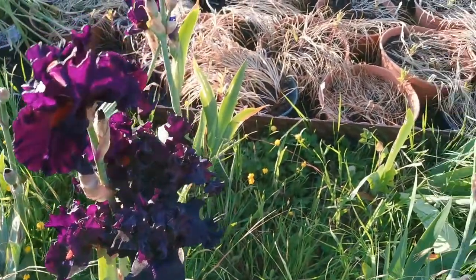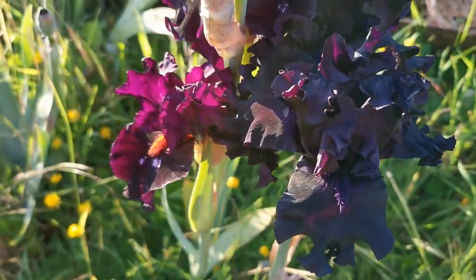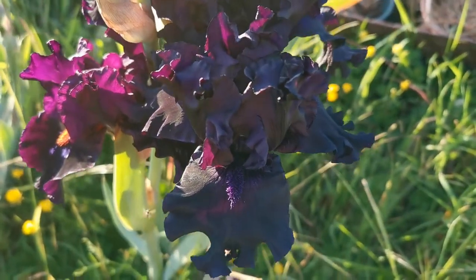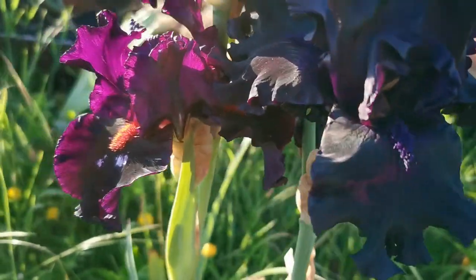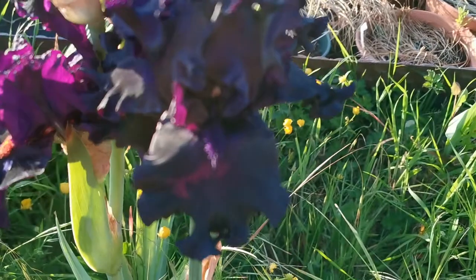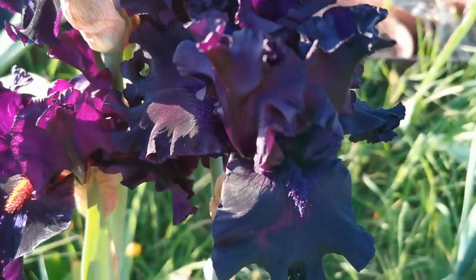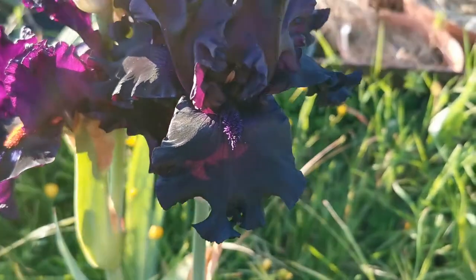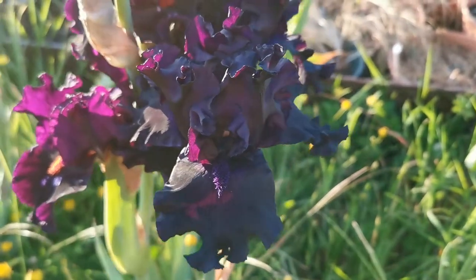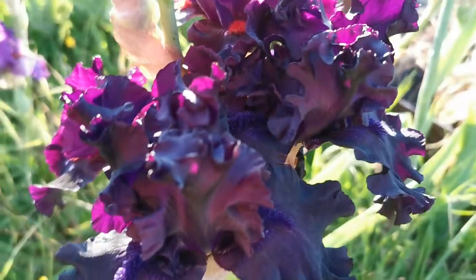The flowers are absolutely gorgeous — about 15 centimeters in diameter. The color is a very dark purple all over: both standards and falls have the same beautiful purple-blackish, aubergine color, accompanied obviously with the usual floral fragrance.